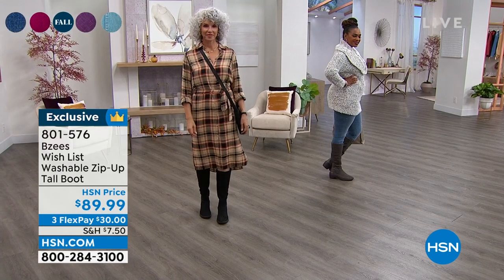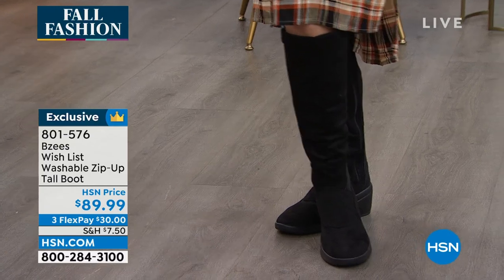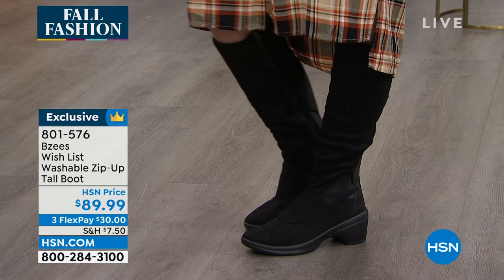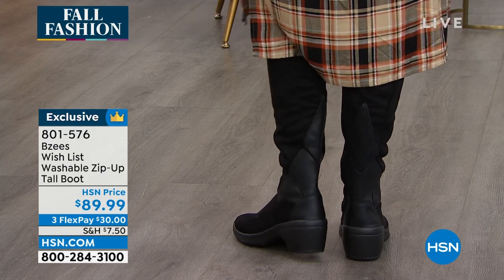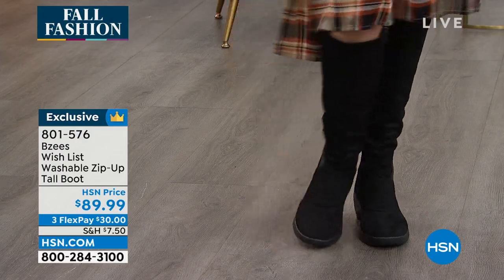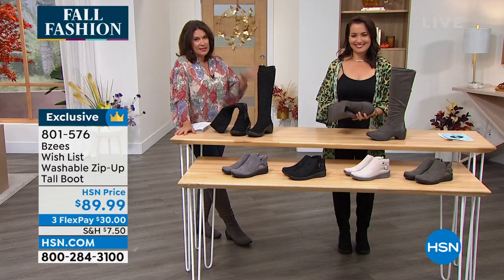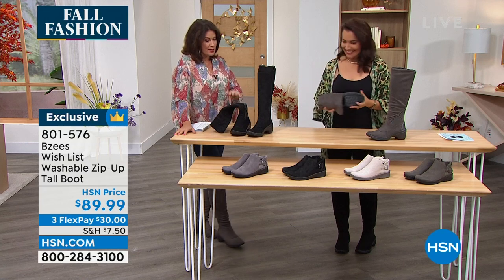Under $90, three flex payments, and medium and wide widths available. You have 30 days and free exchanges if the size isn't right — it's free to exchange for a different size. Please get them and trust me on these boots. If you do nothing else today, this boot is number one on my list. I'm so passionate about it.